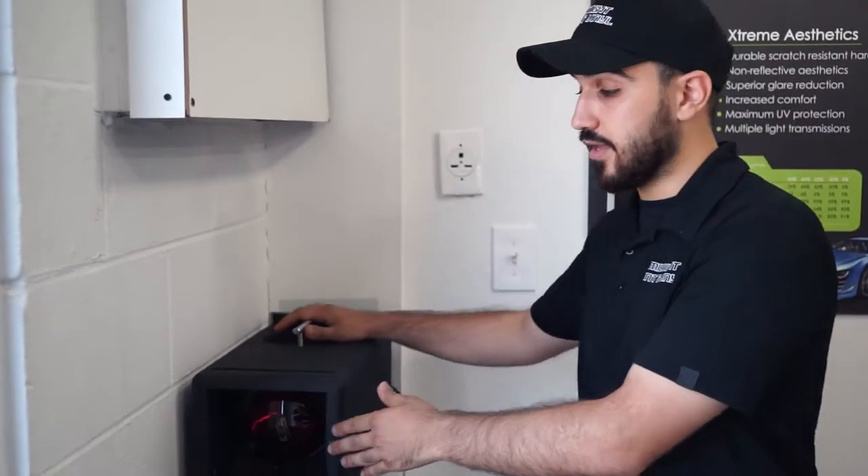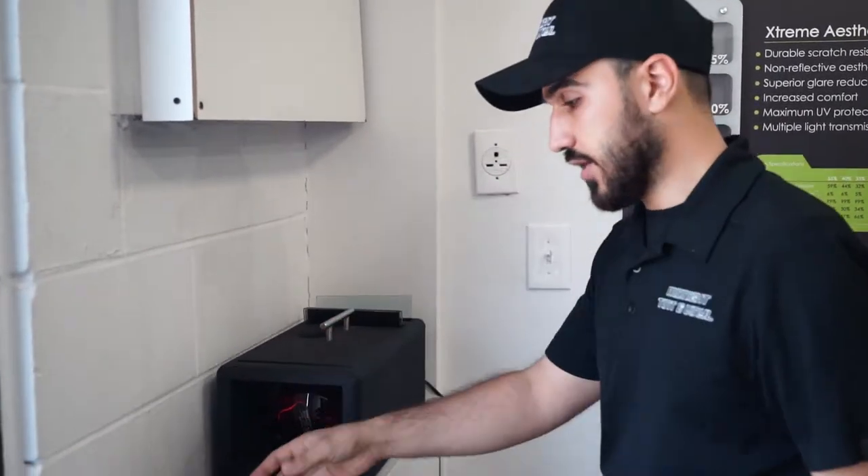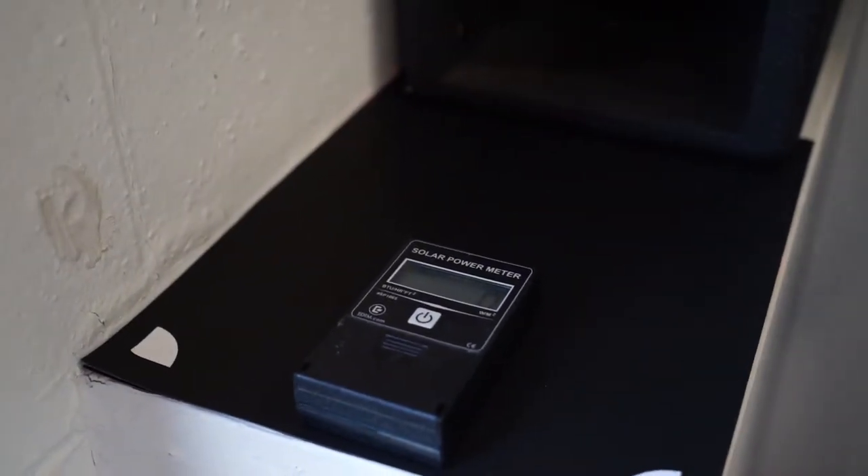We have two products: the dyed regular tint and the ceramic premium window tint. Today we have this heat box — there's a heat lamp inside that produces heat. Over here is a solar power meter that measures how much heat is coming out in BTUs.